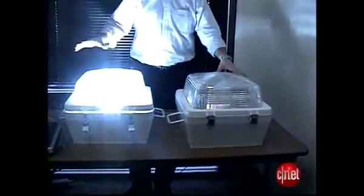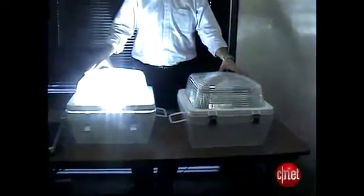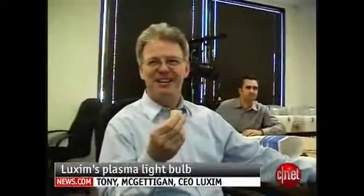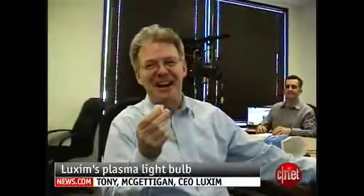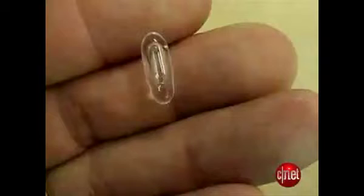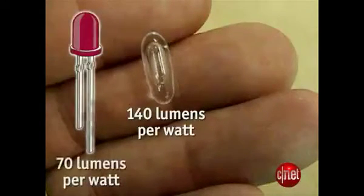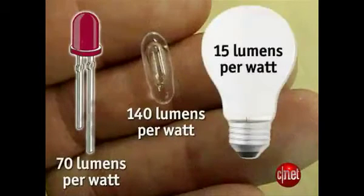A substantial portion of the energy gets turned into light rather than heat. When you ask how many of these you'll need and the answer is only one, people are like, you've got to be giving me — just one for a street light? Luxem gets about 140 lumens per watt. High-end LEDs get around 70 lumens per watt. And an ordinary light bulb gets about 15.